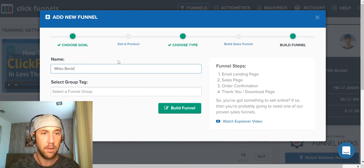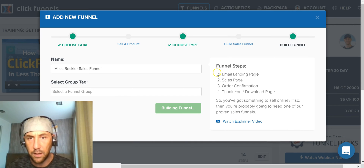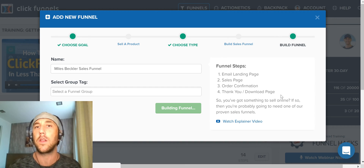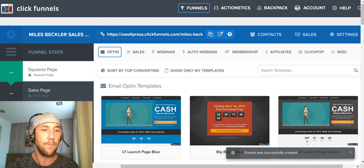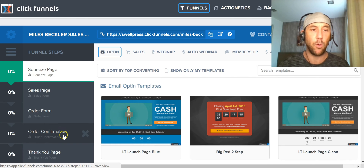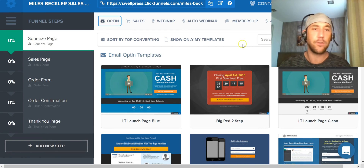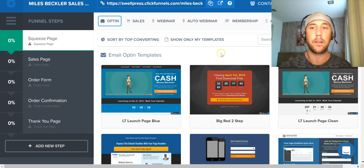What we're going to do is type in a name, skip the group tag, and build the funnel. It puts a four-step funnel together — that's pretty much all I need to get started. The cool part is I can drag and drop additional steps. So if I want to add a one-click upsell after the checkout page, I just add a new step. You can see on the left these are the funnel steps it created automatically. The pages are linked together — the sales page, the order form, lead generation, and product delivery were all created with just a few clicks.